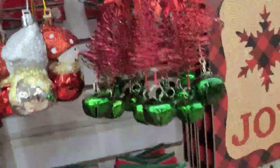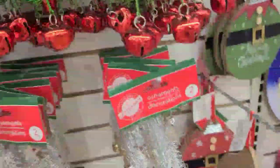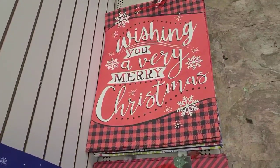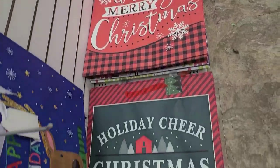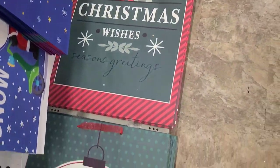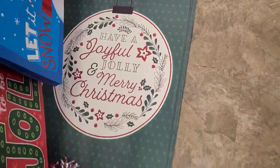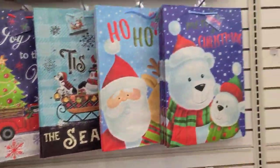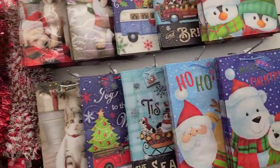They got them in red, in green, in this beautiful silver — really really cute. Holiday bag — 'Wishing You a Very Merry Christmas,' holiday check, Christmas wishes of a joyful jolly Christmas — and then they got some of these on top here, really really cute.